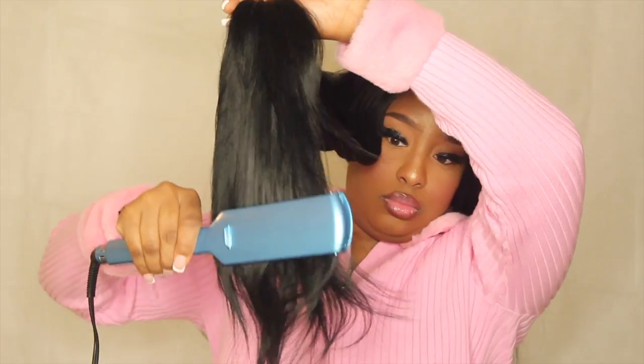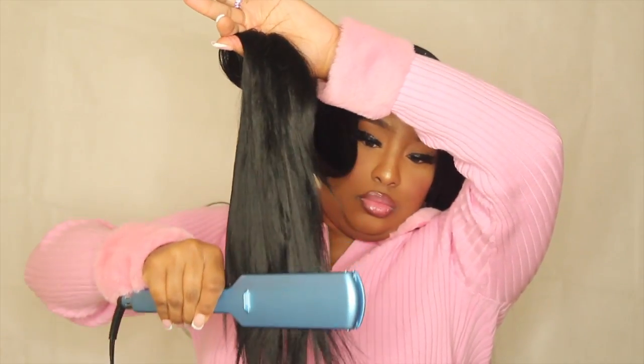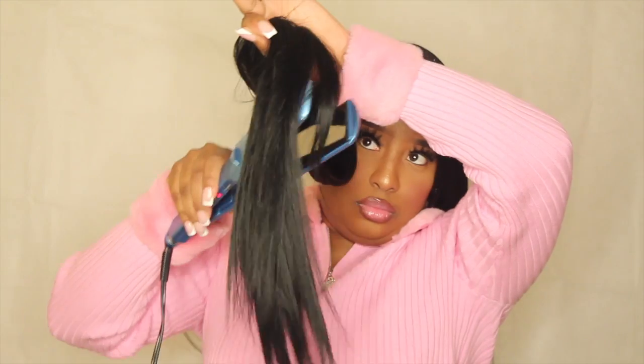I'm going to focus on the ends and straighten both sides. This is how it came when I put it on, and now — this is it straightened. Isn't it so pretty and straight?